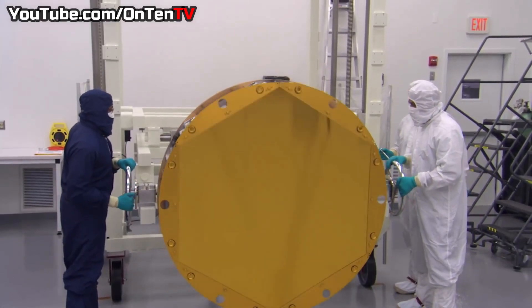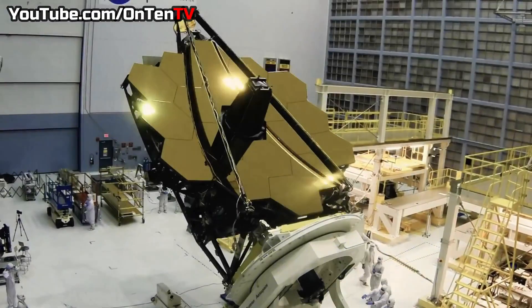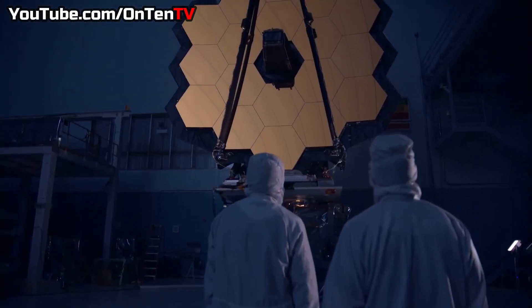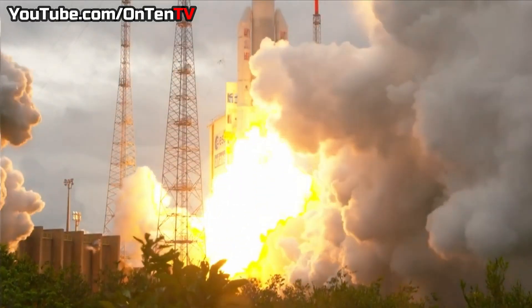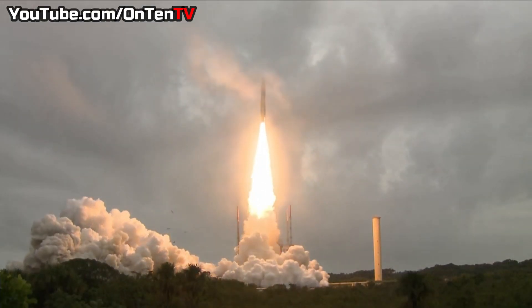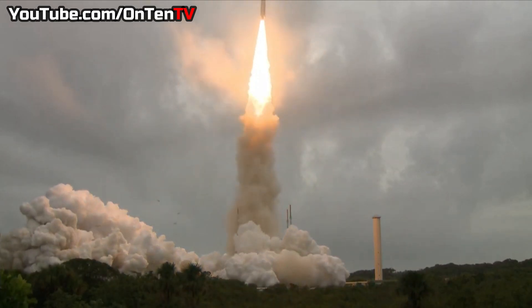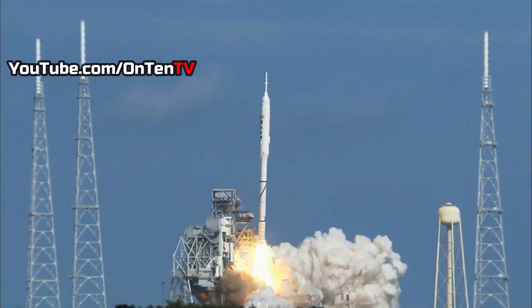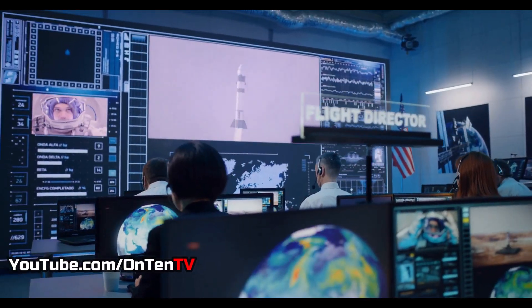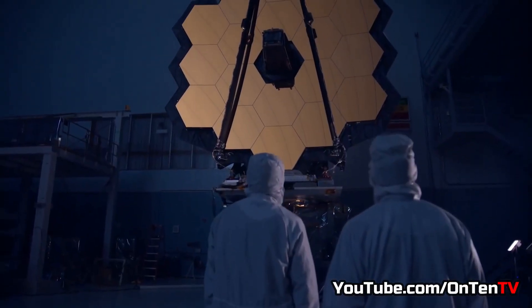After 25 years of waiting, hard work, and an insane amount of money, it eventually got ready and was sent to space. NASA and other space agencies have sent stuff to space all the time, but this was something else.